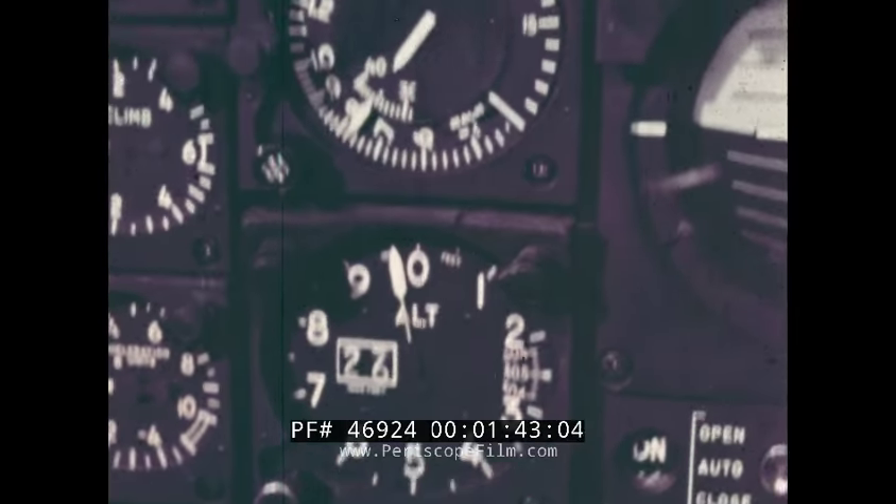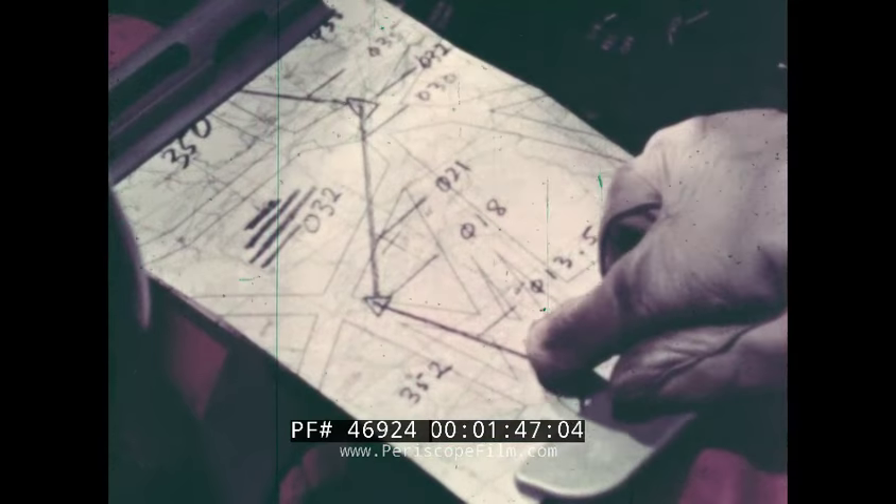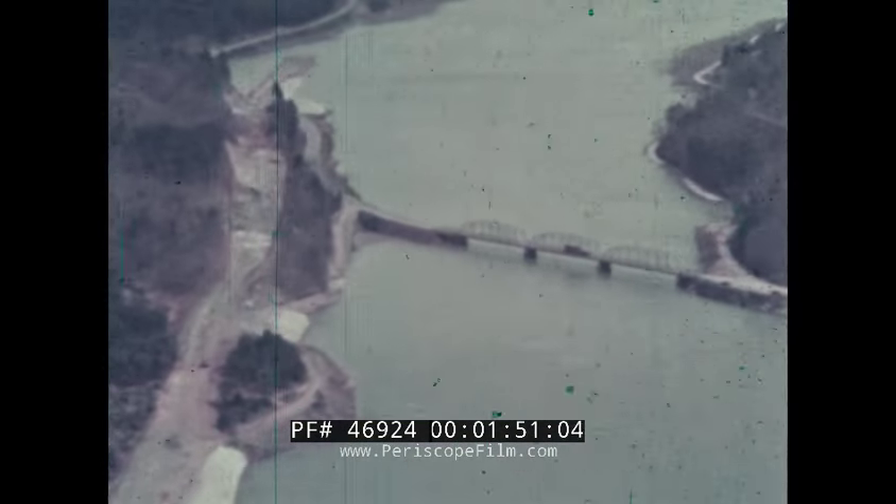Reading your instrument panel, reading charts, or identifying landmarks and targets all require maximum use of your sense of sight. At night, vision is seriously reduced, yet you still must rely on your sense of sight for many of the functions in flight operations. Night flying requires the use of special visual techniques to get the maximum benefit from even normal vision. The purpose of this film is to show you how to get the best performance from your own sense of sight.